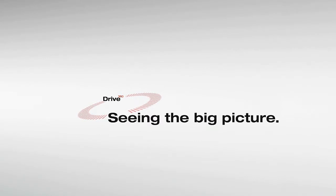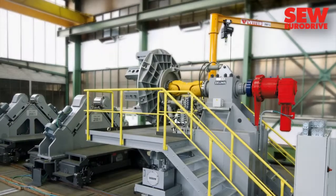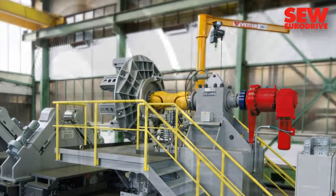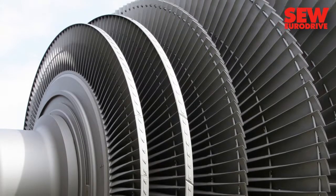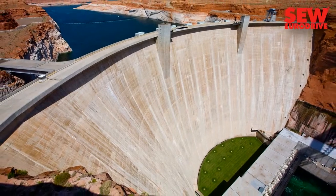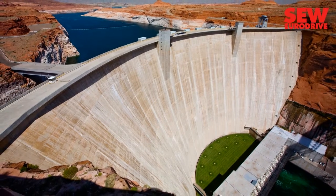Welcome to a User Report about Industrial Planetary Gear Units from SEW EuroDrive. Turbines are a key element in worldwide power generation. This applies to conventional power plants as well as to systems that rely on renewable energies.